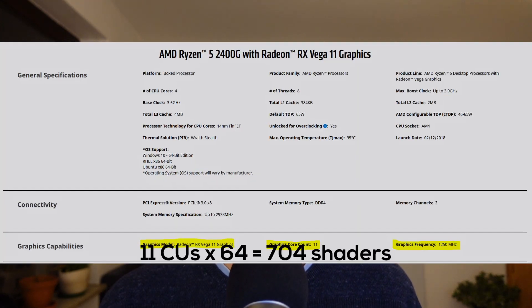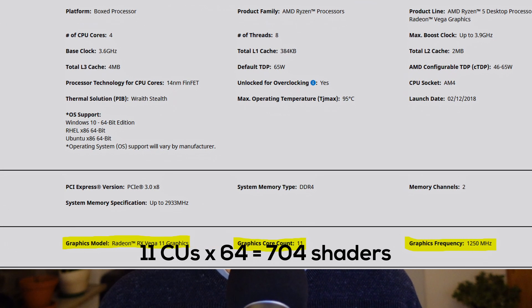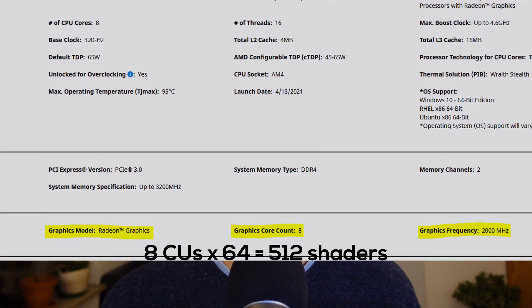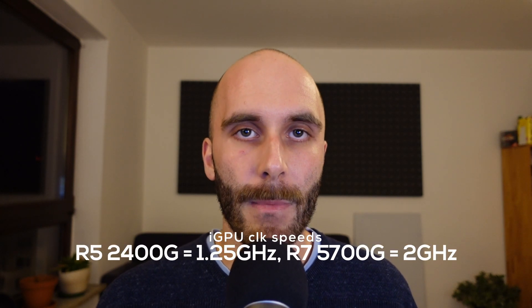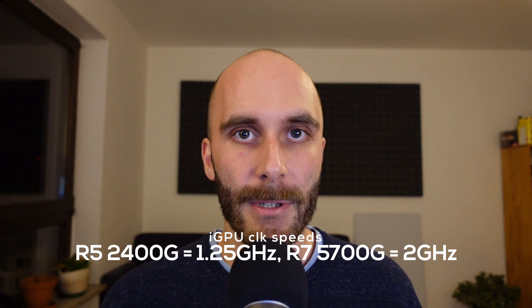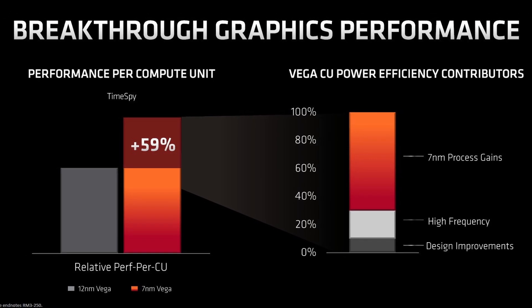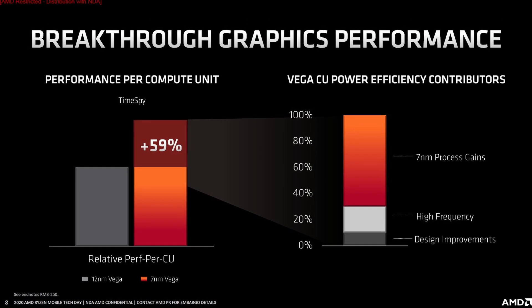To understand how much of a leap forward Rembrandt will be, you first have to realize how long AMD has been stuck with Vega. Not only did AMD use Vega since Raven Ridge, the amount of shader cores has been reduced over time too. While the 2400G had a Vega 11 GPU with 704 shader cores, the Ryzen 7 5700G has a Vega 8 GPU with only 512 shaders — a reduction of 28%. To be fair, AMD improved performance by increasing clock speed from 1250MHz to 2000MHz, a 60% increase, mostly made possible by using advanced production nodes. Still, that doesn't change the fact that AMD did decrease the amount of shader cores over time.